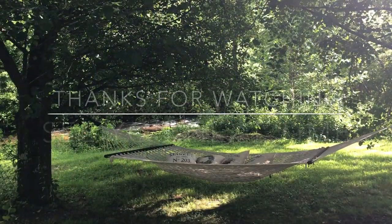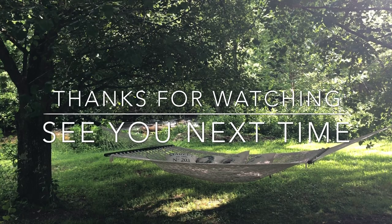Thank you so much for watching. Please subscribe to my channel and leave a comment — I love hearing from you. See you in the next video!